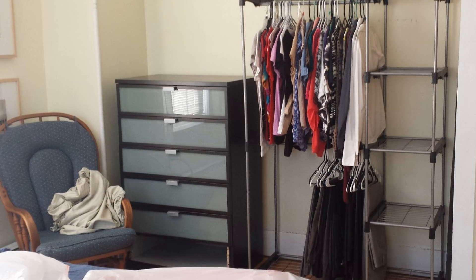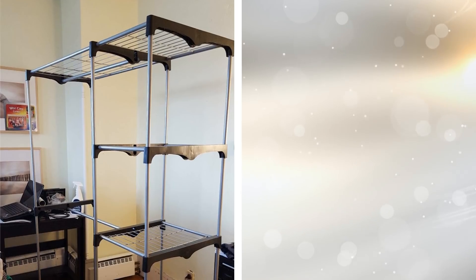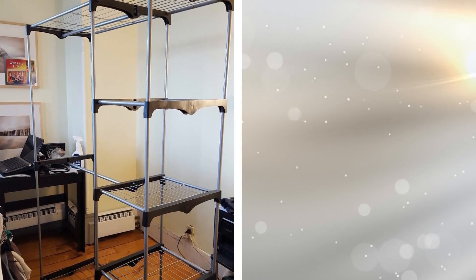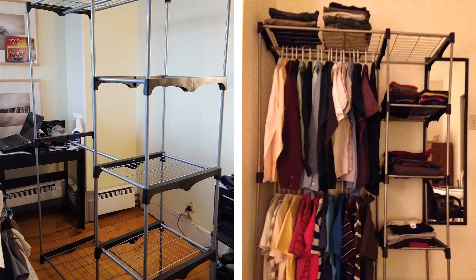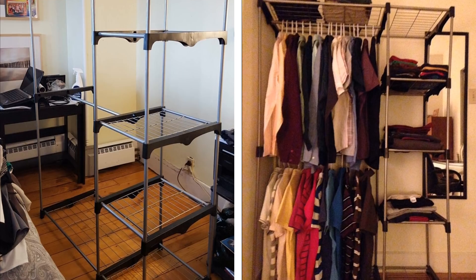10. A standing wardrobe. With a small bedroom, you may not have a lot of closet space for your personal possessions. By having a standing wardrobe in your room, you will have more room for shoes, clothes, and everything else. It will add nice decor to your small bedroom as well as providing extra storage room.